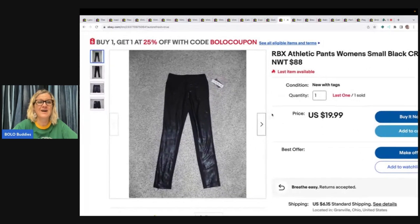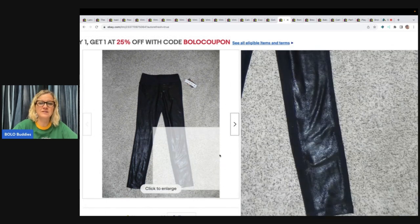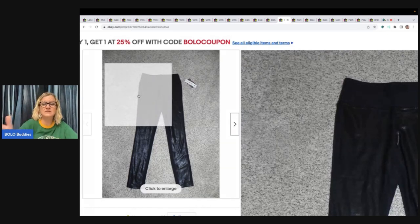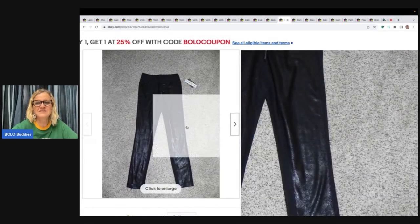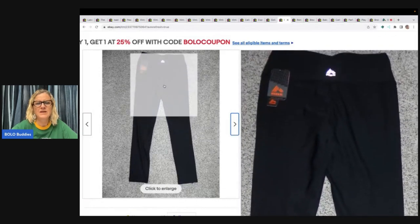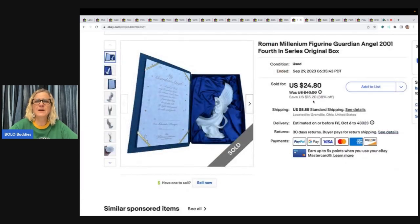I've had these RBX athletic pants listed since 2020 — it was a relist. Women's size small, picked up at Gabriel Brothers. You can tell how old the listing is because I wasn't using Photo Room yet. They have a shiny look to them — really cool. New with tags, originally $88. I sold these for $12.99 plus shipping.